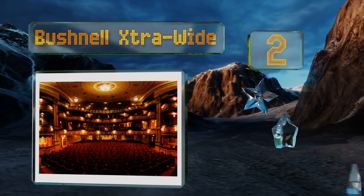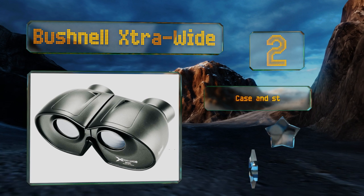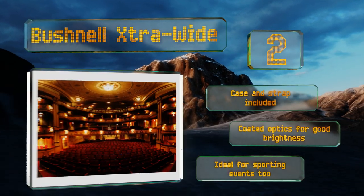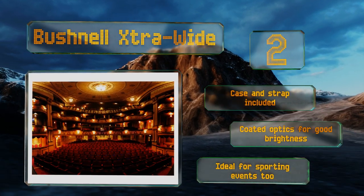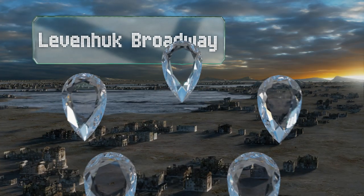At number two, the Bushnell Extra Wide offer four times magnification to get you up close and a large field of view that lets you see the entire stage. The fold-down eye cups make them easy to use for viewers with and without glasses, and they're focus-free, which means no wheels to turn. These include a case and strap and coated optics for good brightness, and they're ideal for sporting events too.